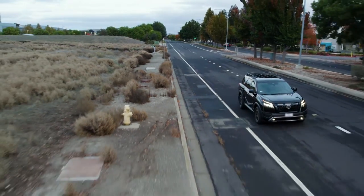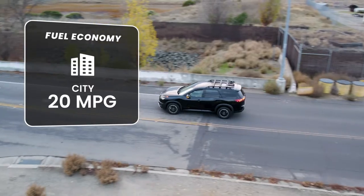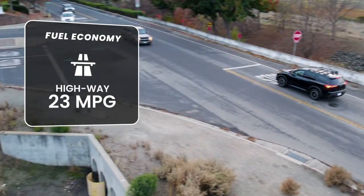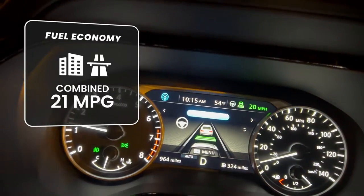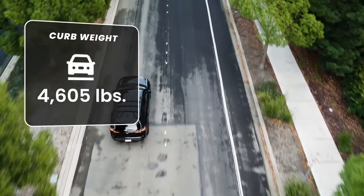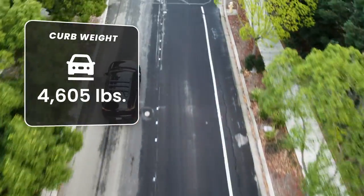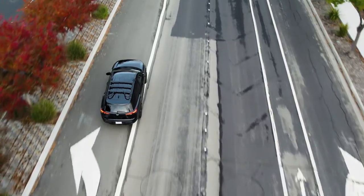In terms of fuel efficiency, the Rock Creek achieves an average of 21 MPG in the city and 23 MPG on the highway, making a combined 21 MPG — striking a balance between power and efficiency. With a curb weight of 4,605 pounds, this SUV maintains a sturdy and substantial build, contributing to its overall performance and road presence.